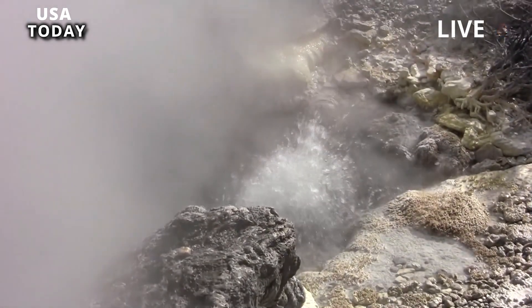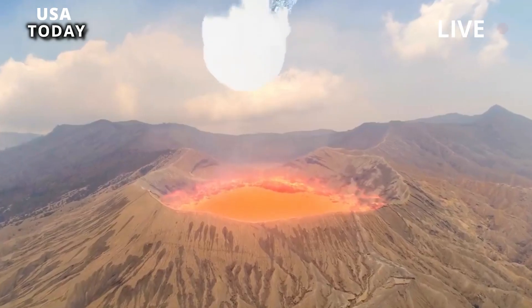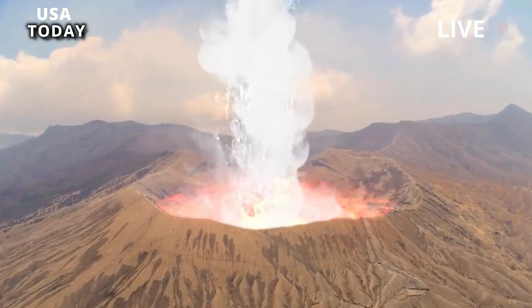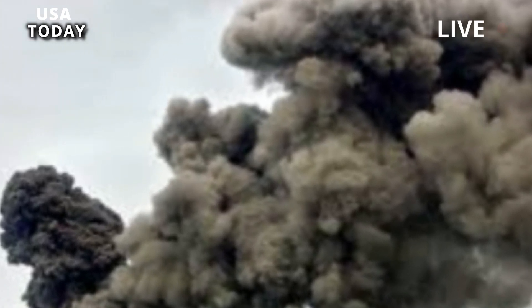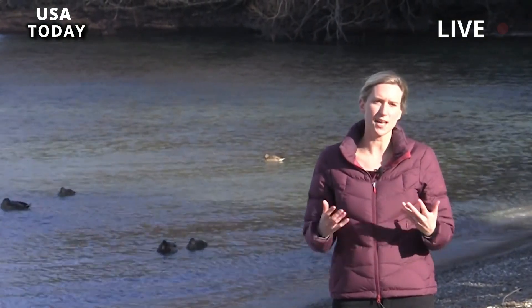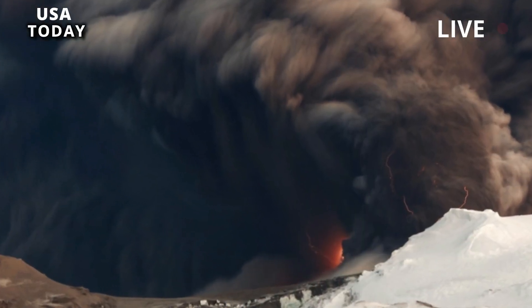Just before an eruption, the earthquakes will give a new signal — a long, continuous tremor. Professor Maguire explained: When magma opens up space for itself, it will start moving through it. And as it moves through that space fast enough, it's going to vibrate the walls of the crevice or channel, and that's going to give you a rumble signal.